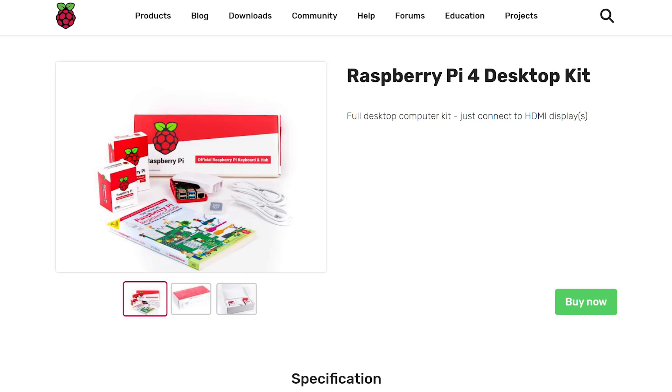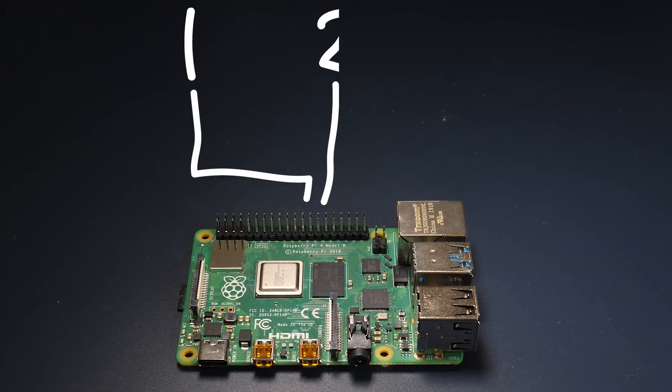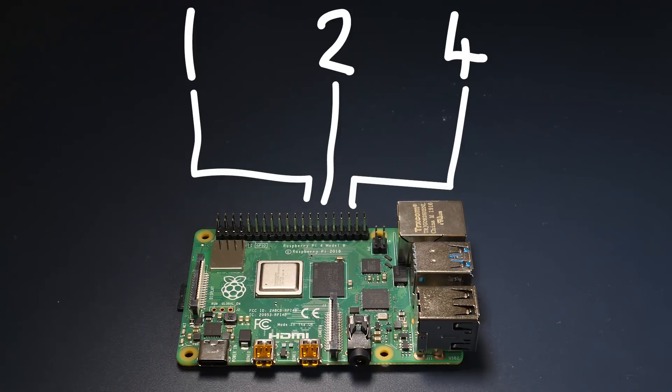I think we better take a second look at whether a Pi could really fill your day-to-day computing needs. The Raspberry Pi Foundation seems to think so, so much so that they now have an official Raspberry Pi 4 desktop kit on offer for a mere £115. The Pi 4 comes in three versions: one, two, and four gigabyte RAM options. For now, I only have the 2 gig — still waiting for my 4 gig to arrive.